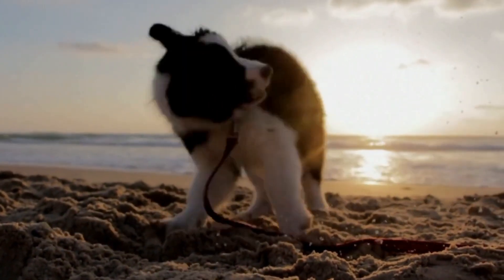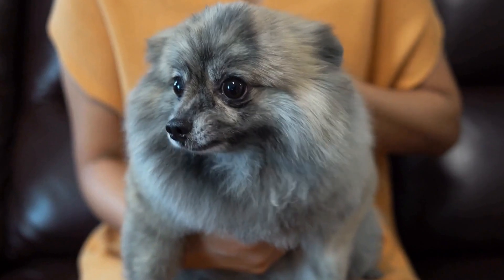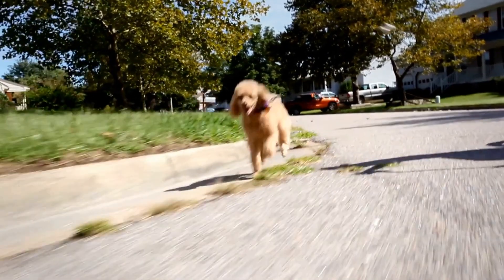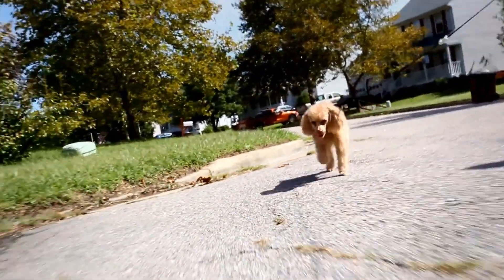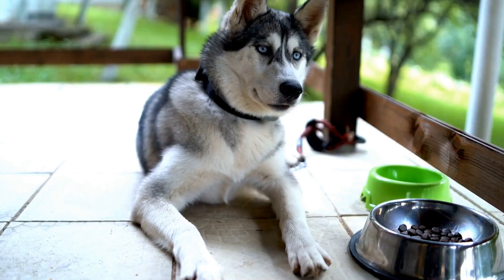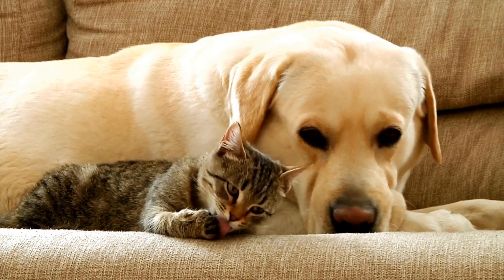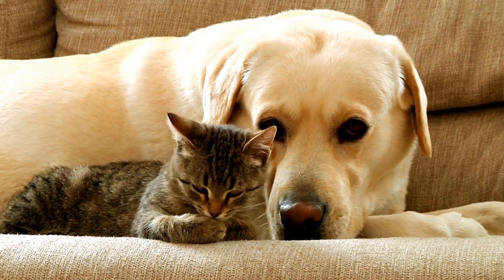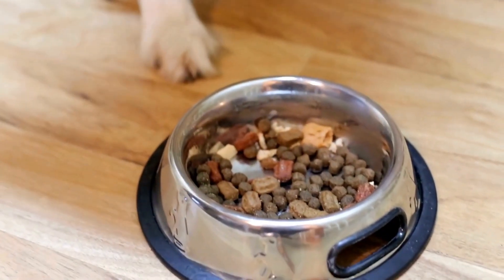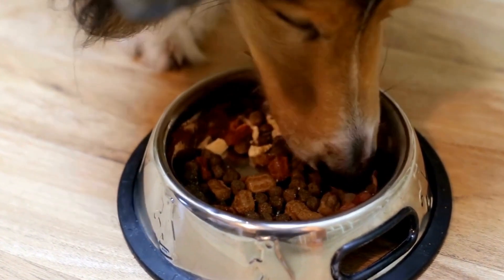How to Recognize Signs of a Dog with a Broken Tail in the Middle or Tip. Dogs are known for their wagging tails, making them one of the most expressive animals. However, just like any other body part, a dog's tail is prone to injuries, including breaks or fractures. A broken tail can cause immense pain and discomfort to your furry friend. It is crucial for dog owners to be aware of the signs indicating a broken tail in the middle or tip. In this video, we will discuss how to recognize these signs and the necessary steps to take for your dog's recovery.